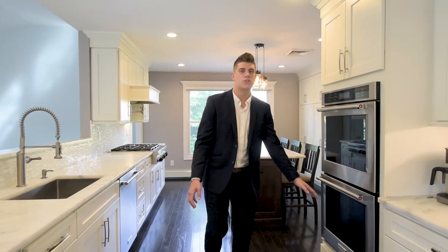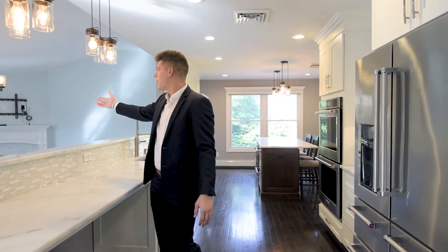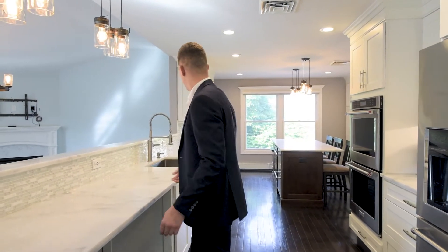You have your dishwasher, double stove, beautiful stainless steel fridge, and it flows right into the beautiful dining room and living area. You see Tyler? Forget it, let's look at the rest of the house.